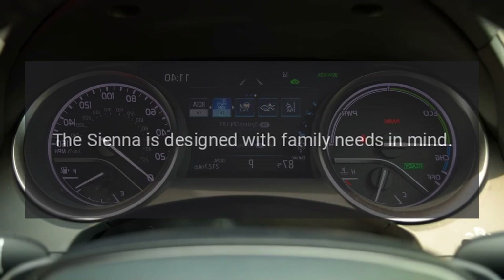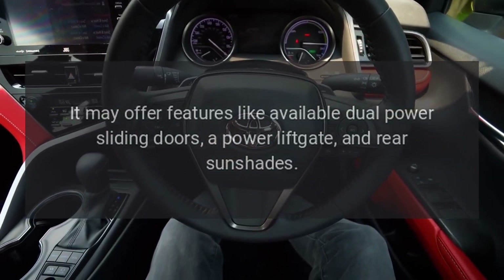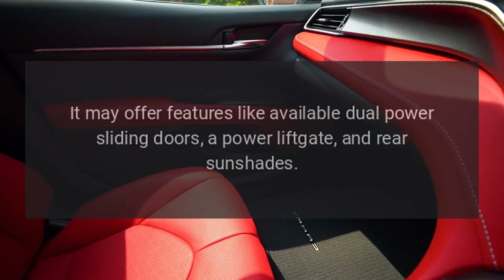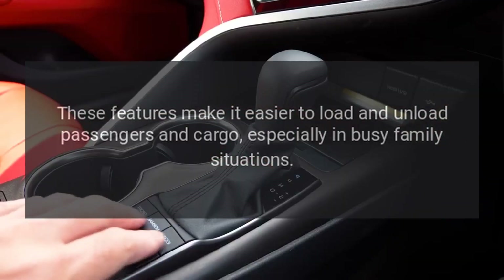Versatility. The Sienna is designed with family needs in mind. It may offer features like available dual-power sliding doors, a power liftgate, and rear sunshades. These features make it easier to load and unload passengers and cargo, especially in busy family situations.